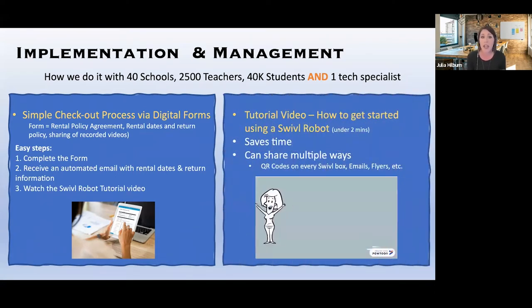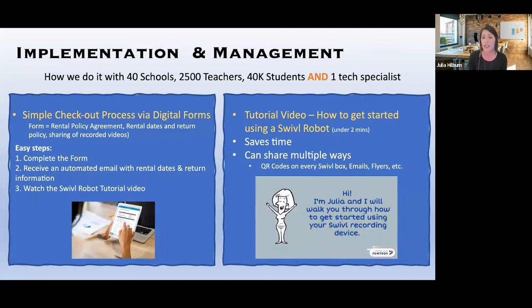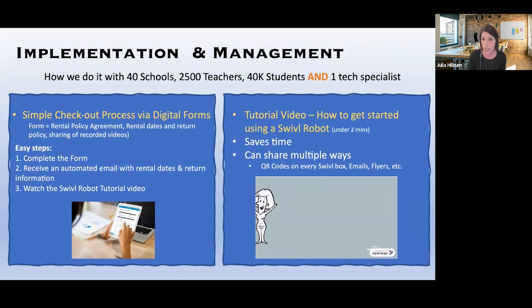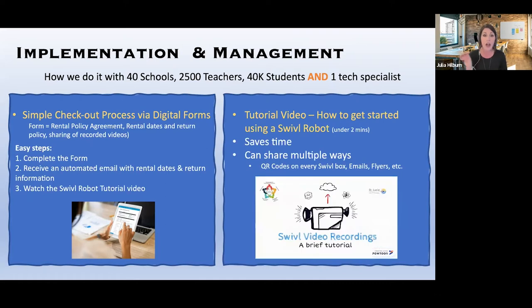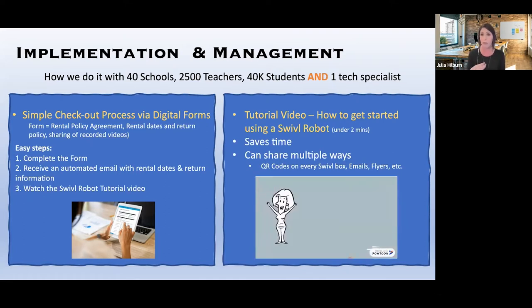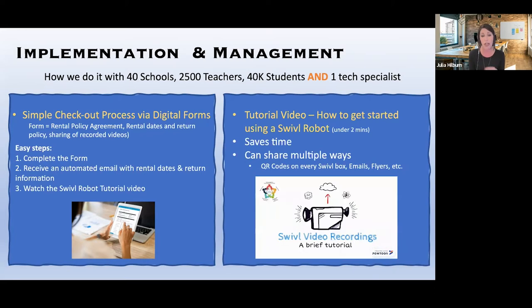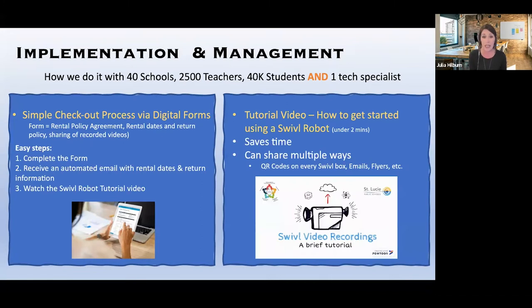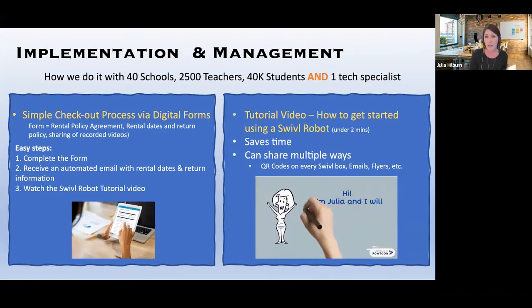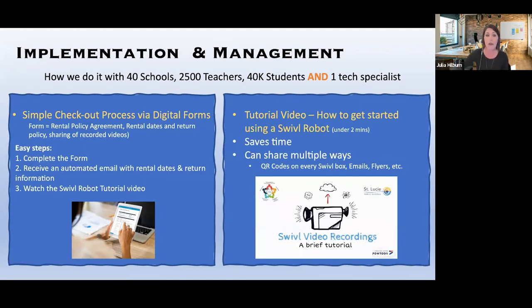We also created a quick two-minute recording video that allows the user to watch it at any time. If they check out a Swivel but don't open it for three or four days, they can go back and watch the video — it shows them exactly what to do, covering all the pieces of the Swivel: the marker, which one does the tracking, how to use student microphones, how to connect to an iPhone versus Android. QR codes are posted on every Swivel box, we send it in the email, and we put it on flyers.